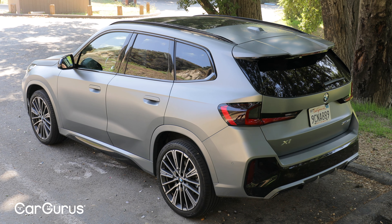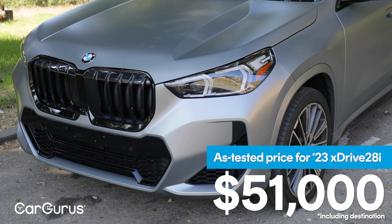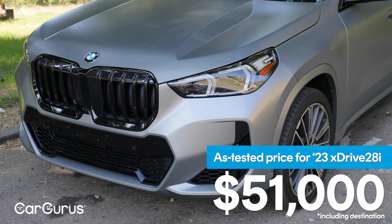Let's do a walk around of the exterior. A couple of housekeeping notes: there are two different versions of the X1 in this new generation. There's the XDrive 28i, which we're testing, and then there's a performance-oriented version, the M35i. The 28i starts at about $38,000, and we're testing a fully loaded version with a sticker of about $51,000.